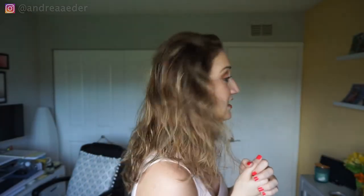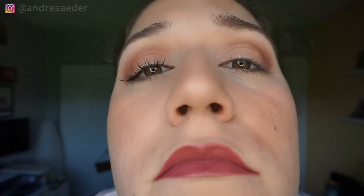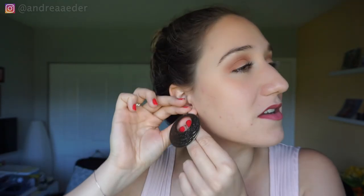I even went for a run this morning! Now I'm going to put back my scrunchie — I keep losing them, but I found them. Does anybody else have that issue trying to put on their earrings?